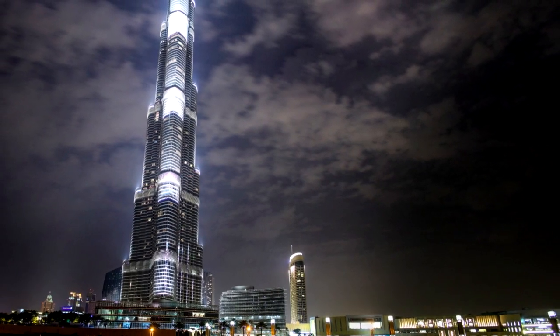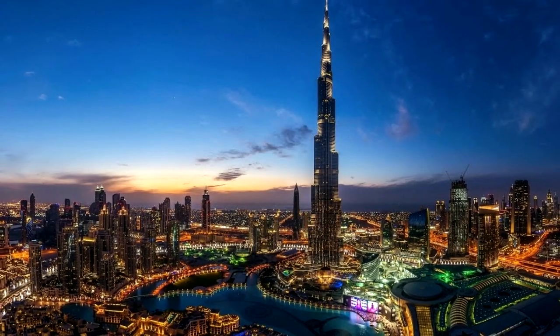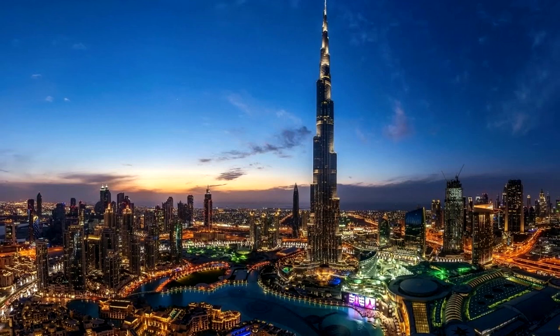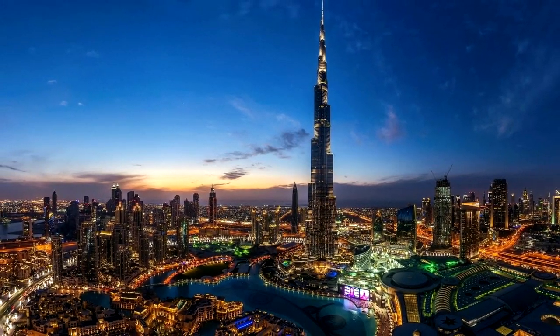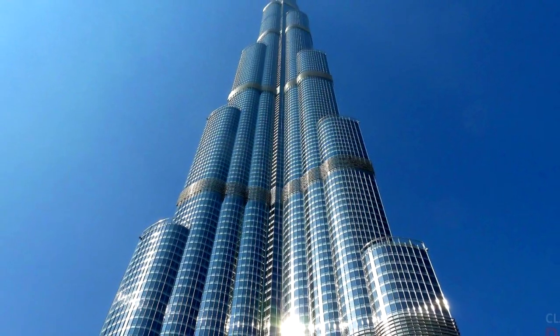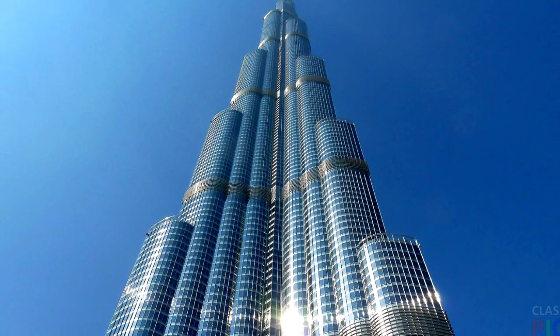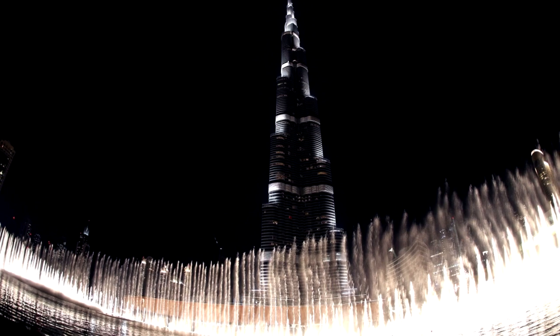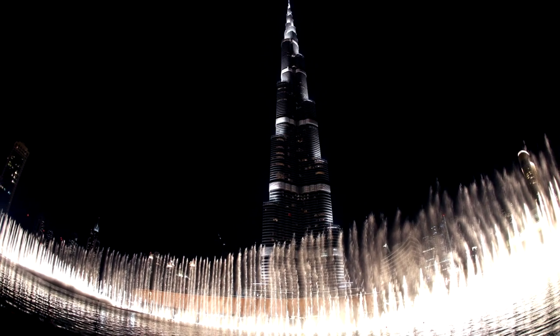The slick observation deck experience includes a multimedia presentation on both Dubai and the building of the Burj Khalifa, before a high-speed elevator whizzes you up to the observation deck for those 360-degree views out across the skyscrapers to the desert on one side and the ocean on the other. Nighttime visits are particularly popular with photographers due to Dubai's famous city lights panoramas. Buy your Burj Khalifa 'At the Top' entrance ticket in advance to avoid long lineups, especially if you are planning to visit on a weekend.